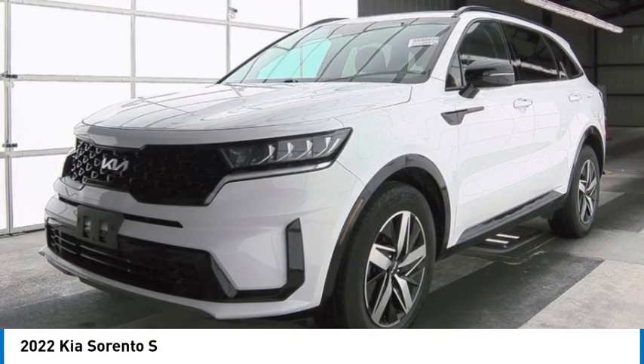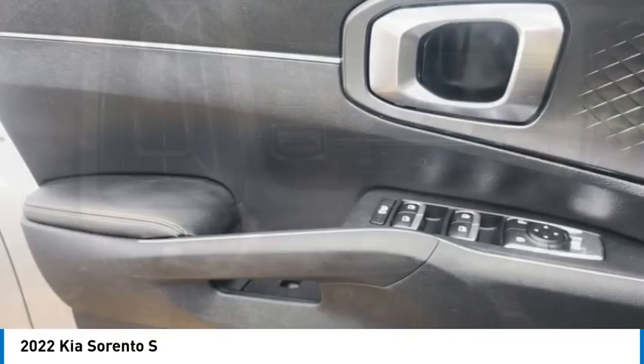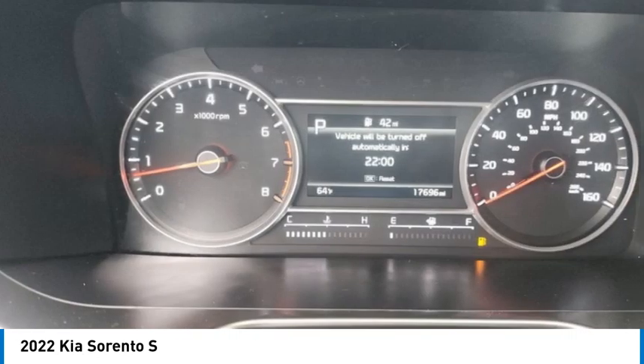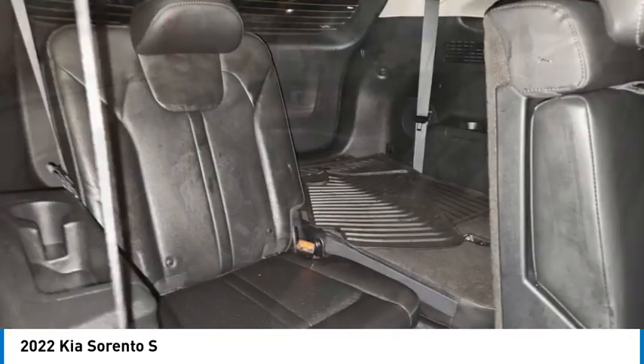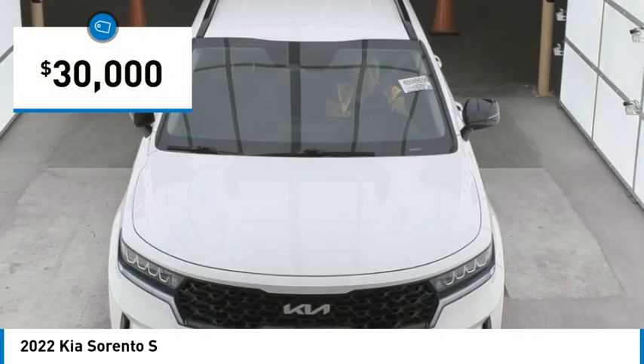Make a great choice today with the 2022 Sorento. The Kia Sorento is a comfortable riding, powerful, compact SUV loaded with impressive standard features. Take one look at its stylish, sleek design and you'll want to cross over to a Sorento — and it's priced below $30,000.